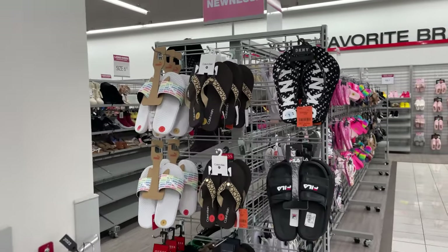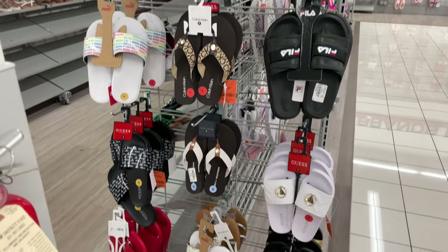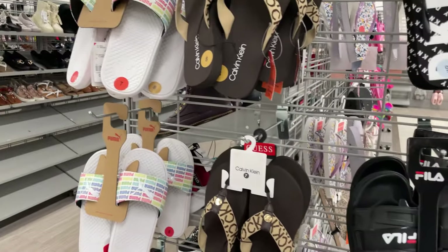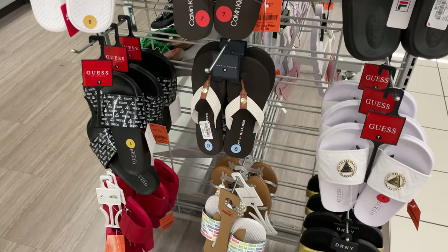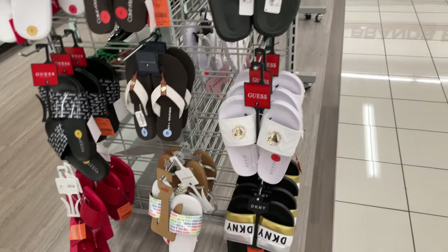I just got in. I'm going to head over to the shoes. They have some new flip-flops. Anybody going on spring break next month or a vacation? Super cute. We have $8.99, $12.99, and $12.99 — pretty good prices and really cute.